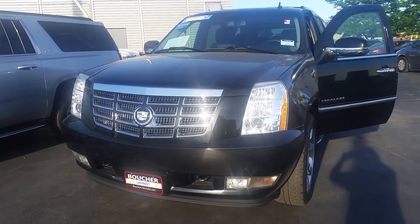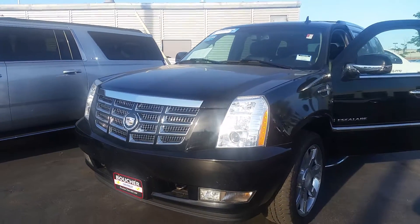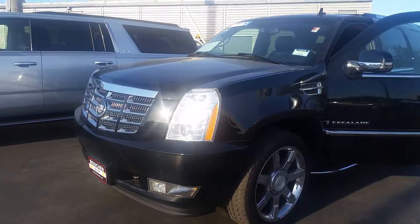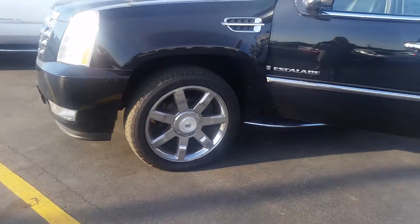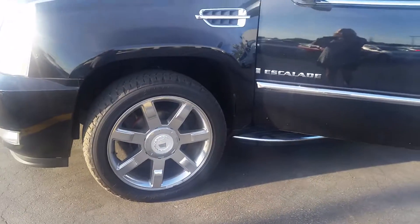Hi, Julia Yoon here from Boucher Chevrolet. Thought I'd make a quick video of this 2008 Cadillac Escalade. It really is in great condition. Gorgeous rims.